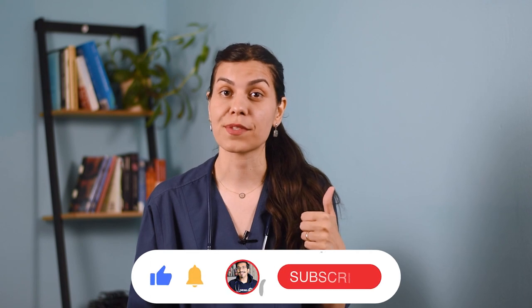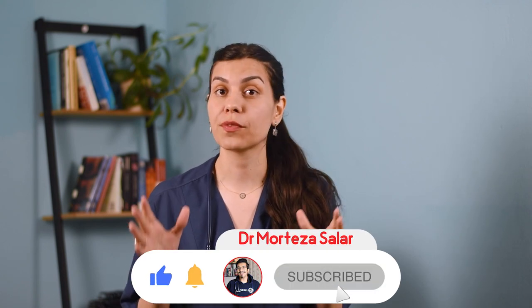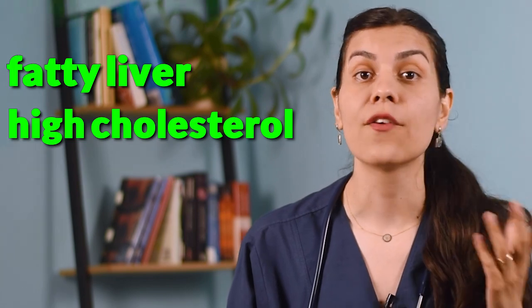If you find this video helpful, give me a thumbs up and don't forget to share it with your friends and hit that subscribe button. And while you're here, why not check out my other videos on fatty liver, high cholesterol, weight loss, and cataract. Let's continue this journey of health and wellness together. Until the next time, take care, bye!